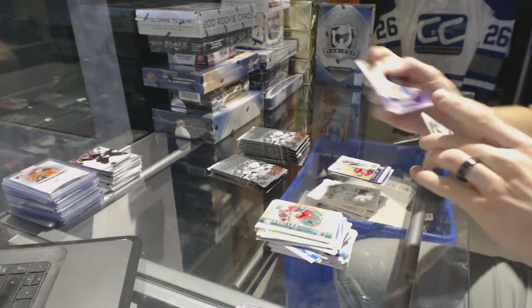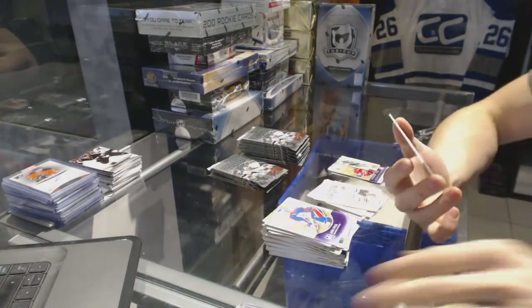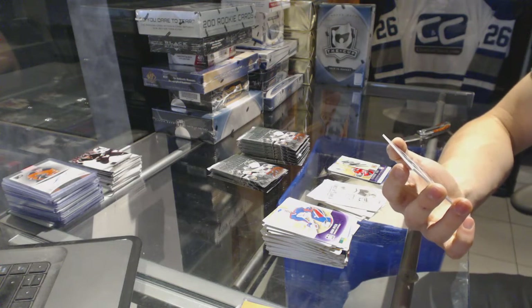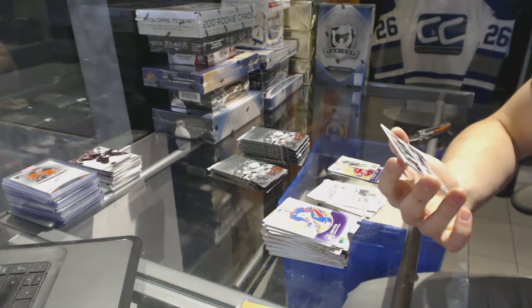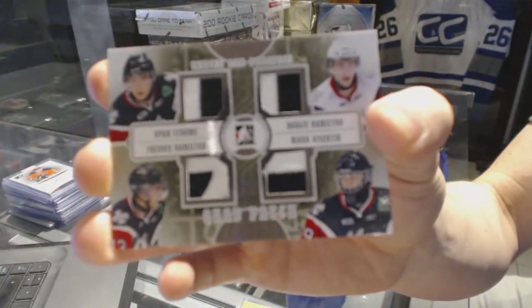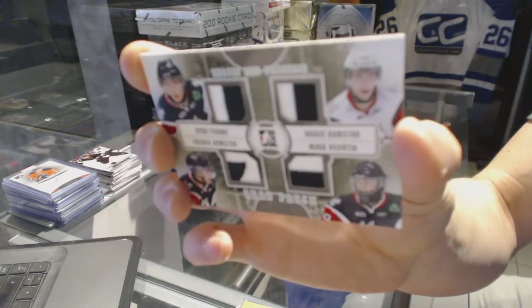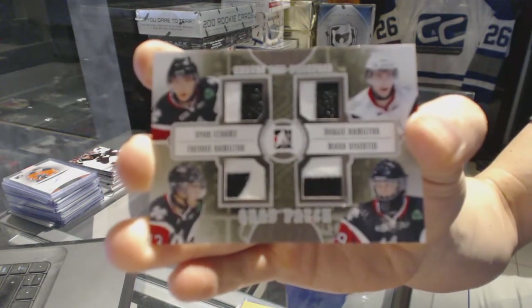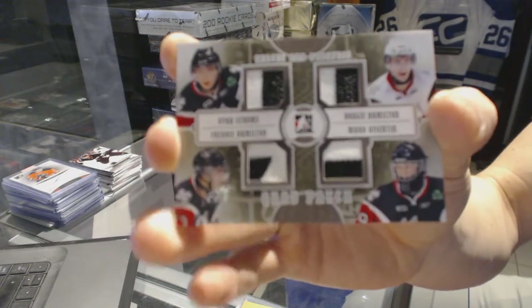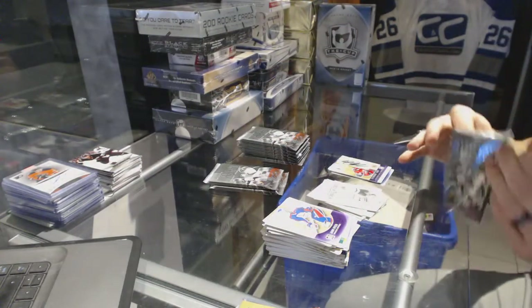We've got a quad patch silver, number one of 19, which would be random between the Islanders, Bruins, Sharks, and Coyotes — Ryan Strom, Dougie Hamilton, Freddie Hamilton, and Mark Vizantine. Quad patch one of 19 — cool. Good box, really good box.